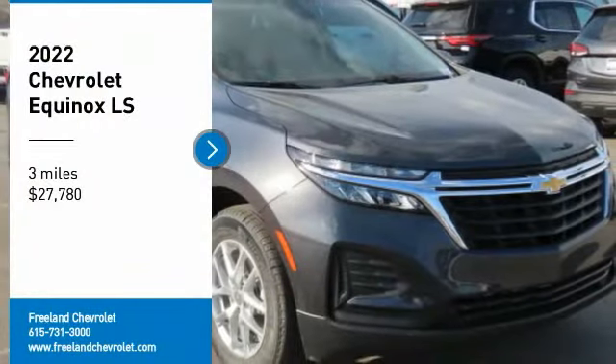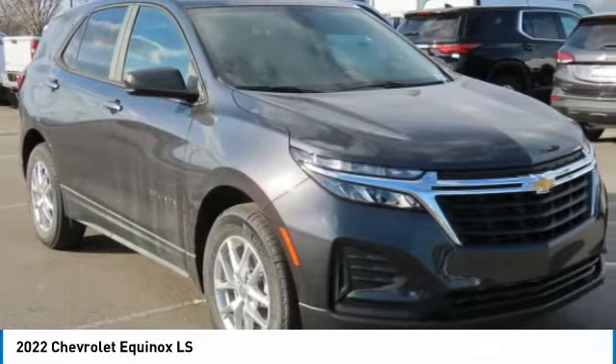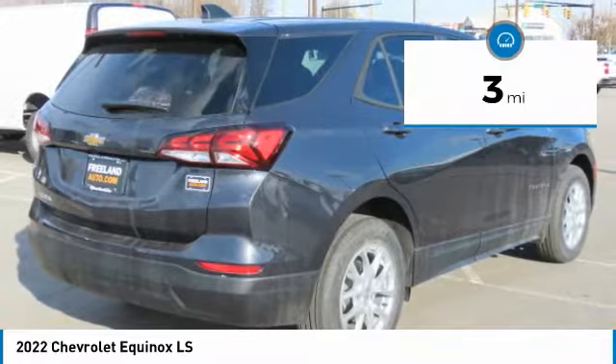You are going to love the 2022 Equinox — fuel efficiency, safety, and value equals the Chevy Equinox, and it is priced below $30,000. This vehicle has less than 100 miles.